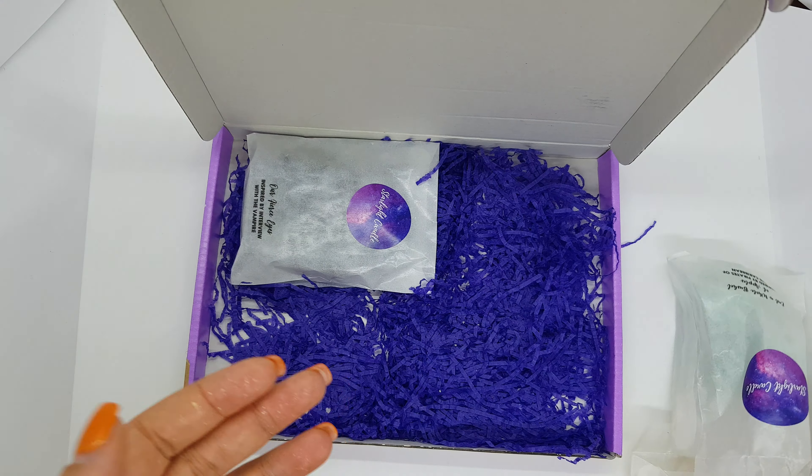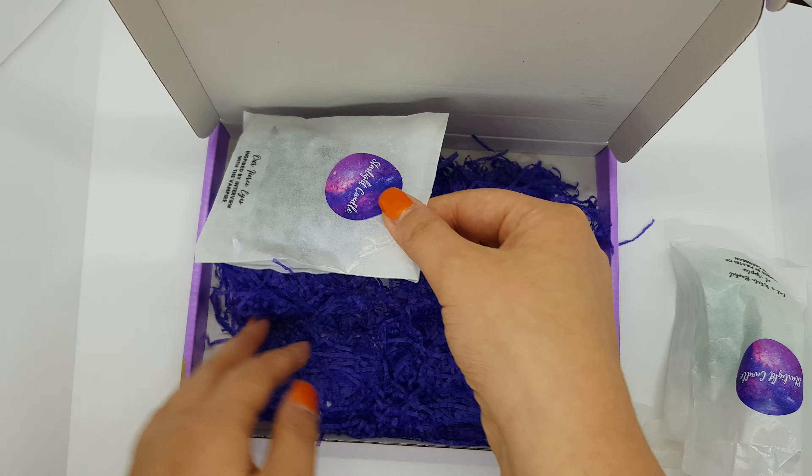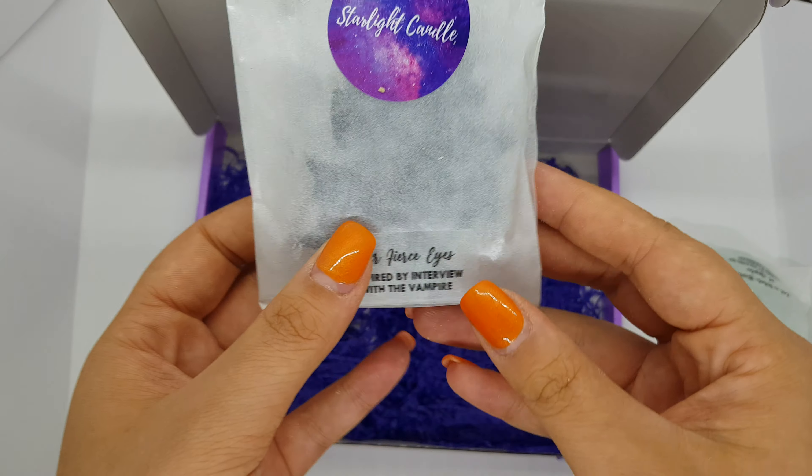Here we have 'Sometimes Dead is Better.' It looks like a pumpkin — yeah, it's a pumpkin — and it smells like cinnamon. It's a smooth cinnamon scent.